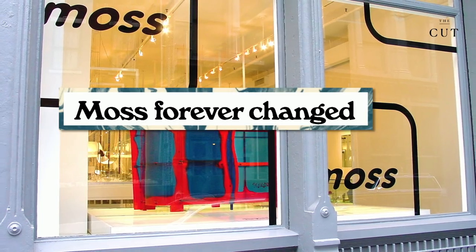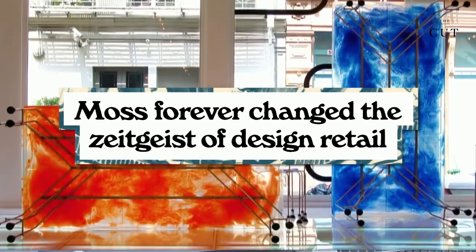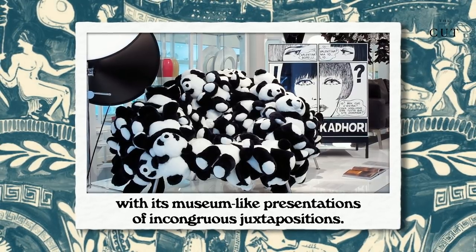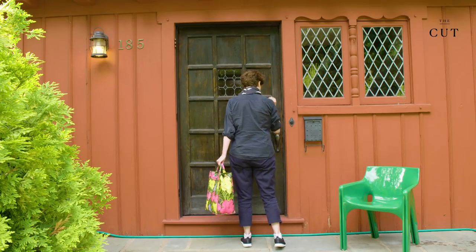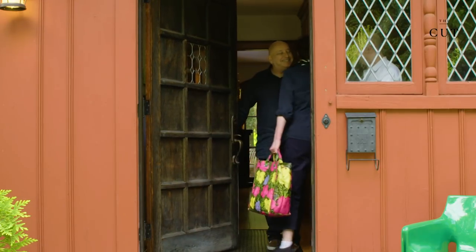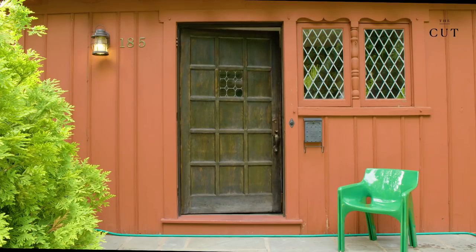Murray's store, Moss, forever changed the zeitgeist of design retail with its museum-like presentations of incongruous juxtapositions. Here's how they live today, with their home featuring the treasures that illustrate that Murray's love of unlikely juxtapositions still reigns.